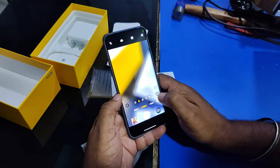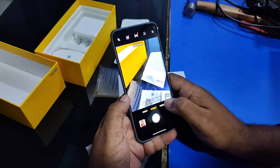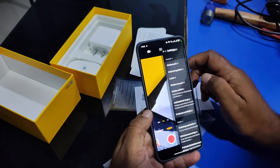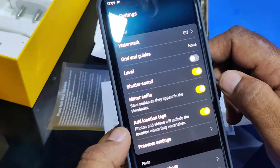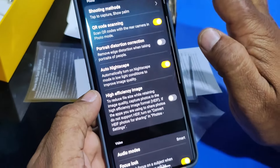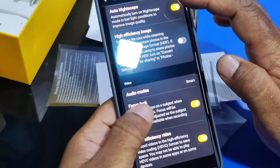The 8MP ultra-wide camera provides a 16mm equivalent focal length, 112 degrees FOV, and F2.2 aperture. For selfies, the 32MP Sony front camera delivers impressive shots with a 90 degrees FOV and F2.45 aperture.